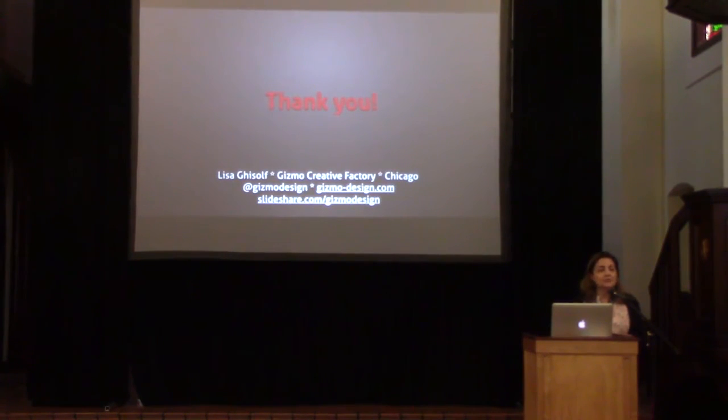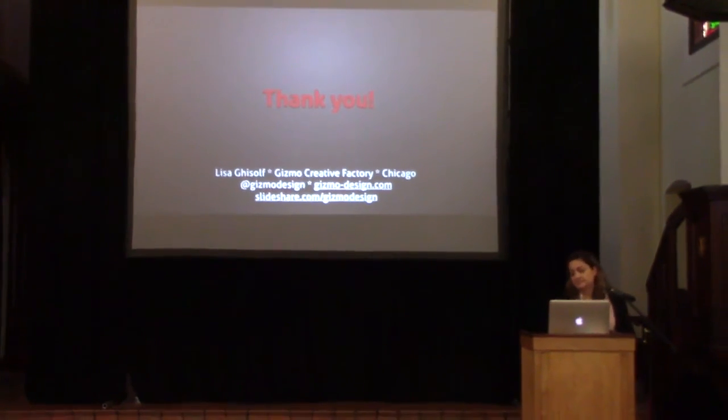You can find me on Twitter at Gizmo Design. I'm going to tweet out the names of those A/B testing tools and the other tool I completely forgot about. There's an old version of this up on SlideShare at slideshare.com/gizmodesign — I'm going to put up the new one right after the talk. Thank you, San Diego. You were great.